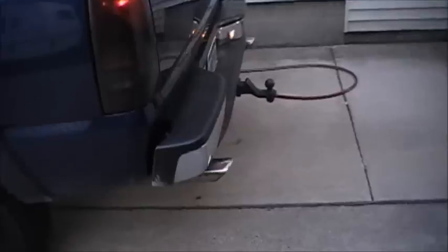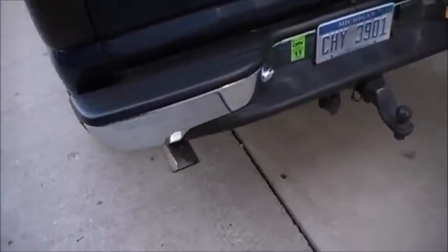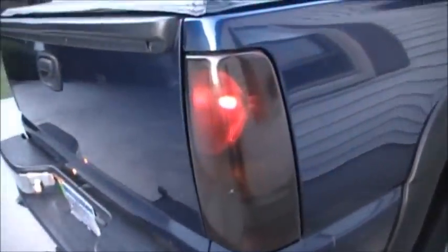It's got Flowmaster dual outlet exhaust. I also painted the taillights.